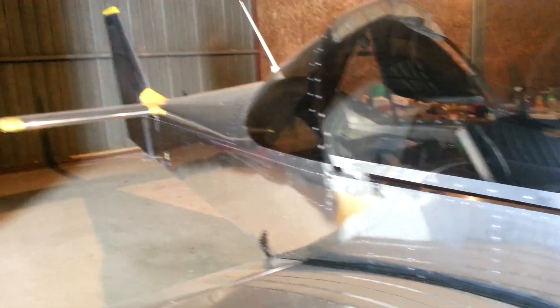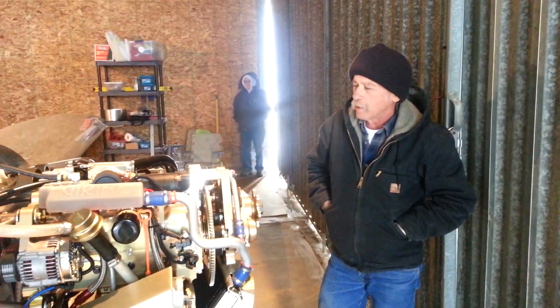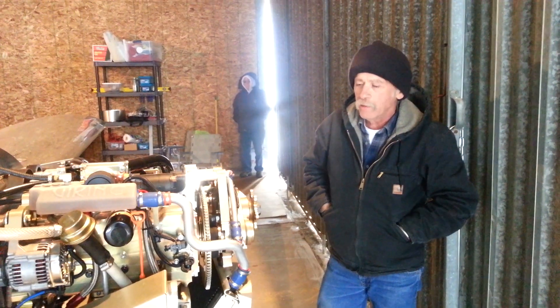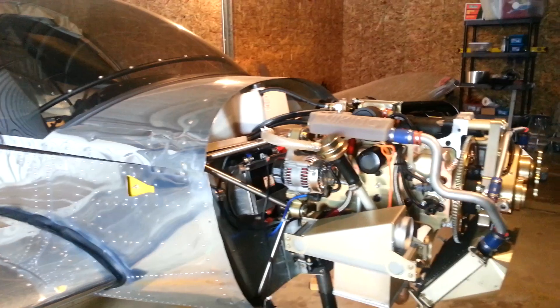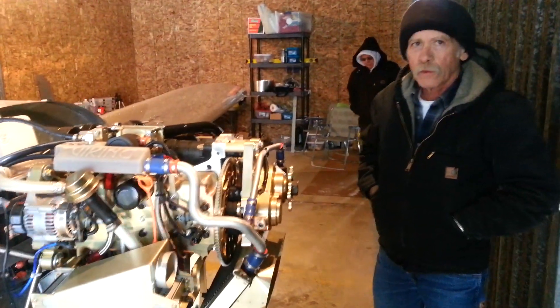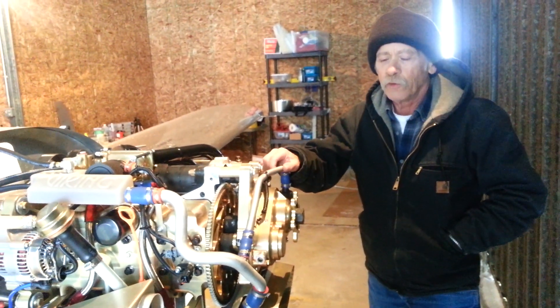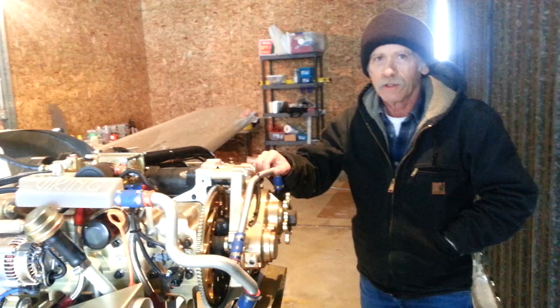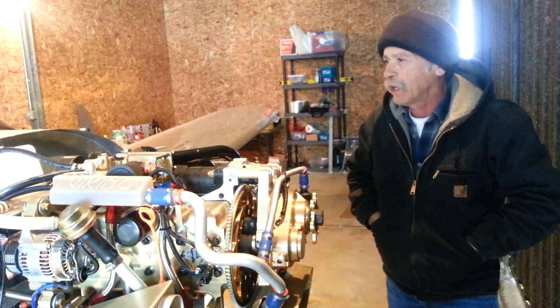I saw that the Zenith was easy enough to build, but of course I'd need an engine. So I went on the web to research, and I was looking for an automotive engine. When I saw the Honda, I knew that would be the kind of engine I'd want. I liked water-cooled. On my gyrocopter I had put a fuel-injected, triple-charged Subaru engine on it, so I had a little bit of experience.